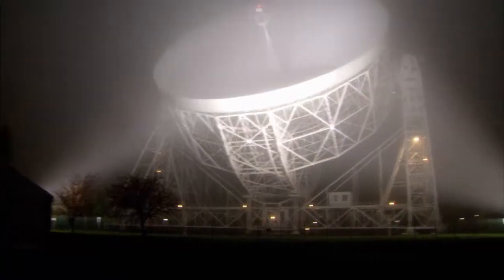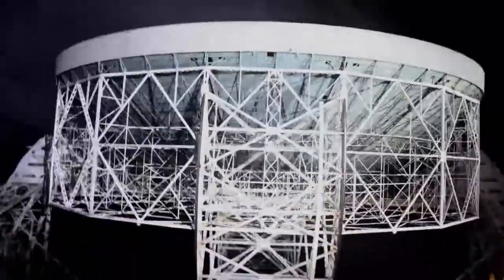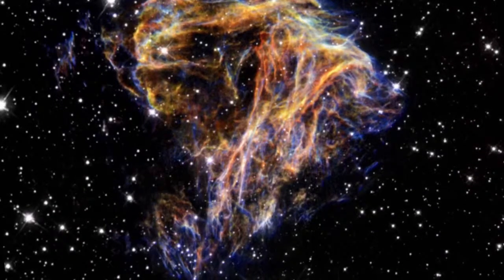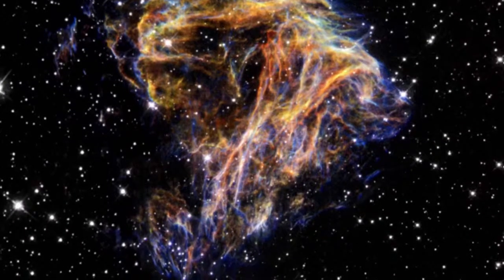Telescopes like this one at Jodrell Bank are transforming our view of the universe, allowing scientists, for the first time, to see into the depths of space, far beyond what our eyes can see.